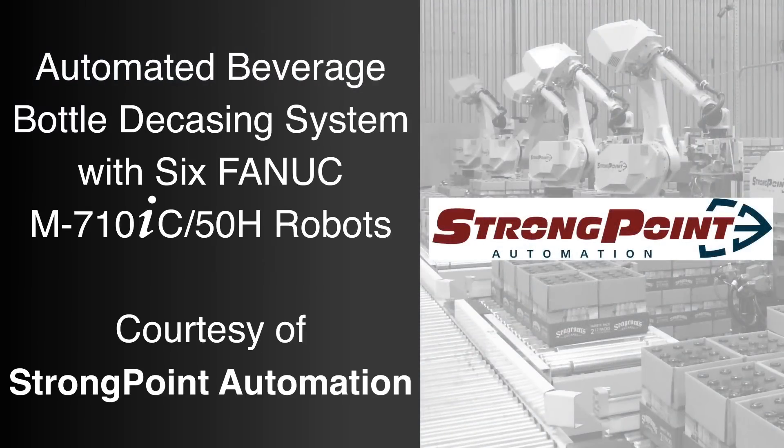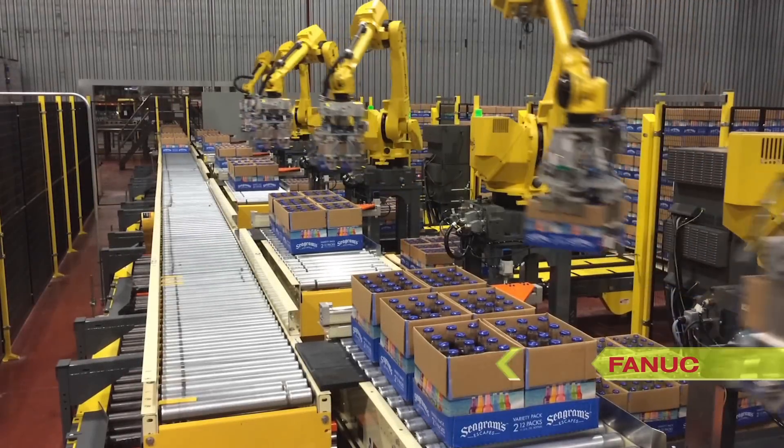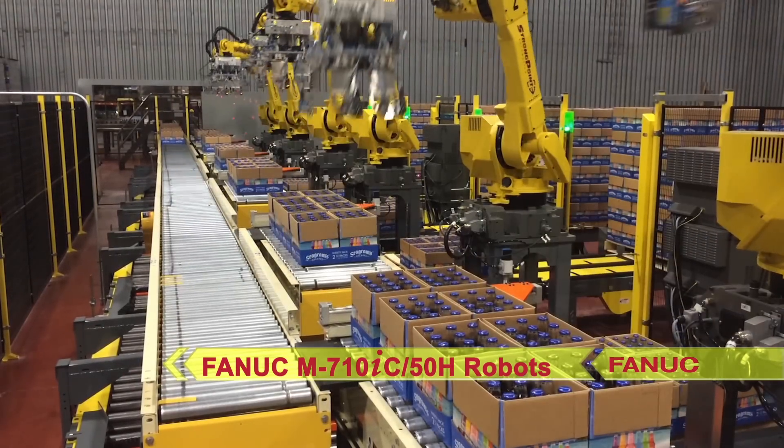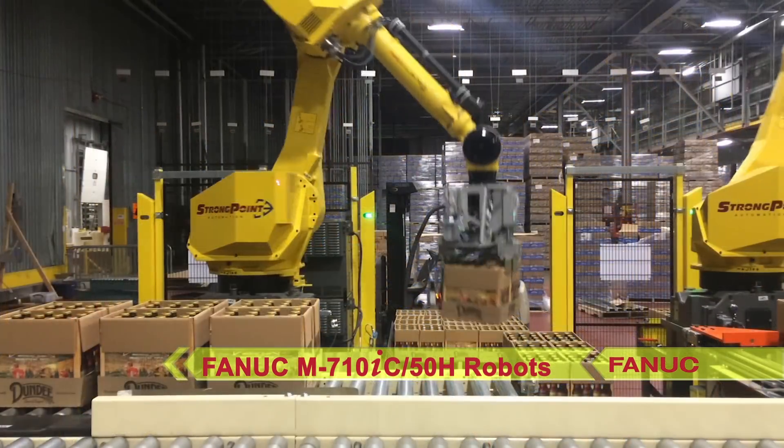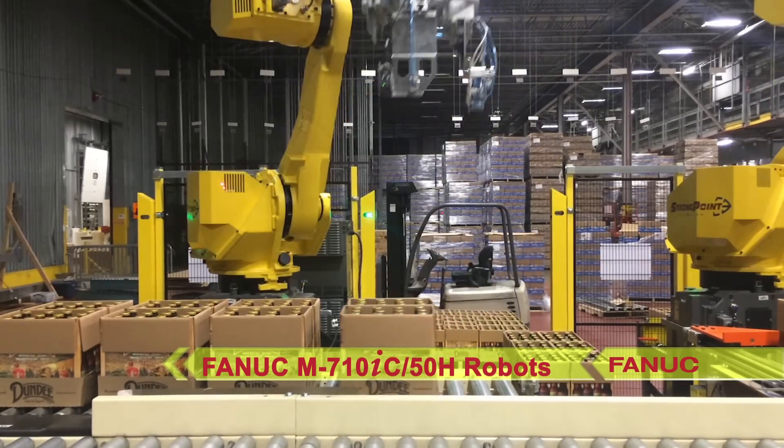FANUC America authorized system integrator StrongPoint Automation developed this automated beverage decasing system to utilize six FANUC M710IC 50H robots to remove cases of beverage bottles from a pallet and place them onto a conveyor.